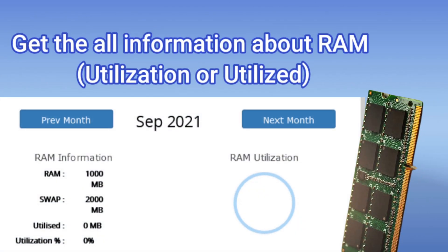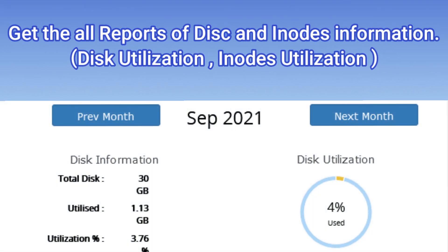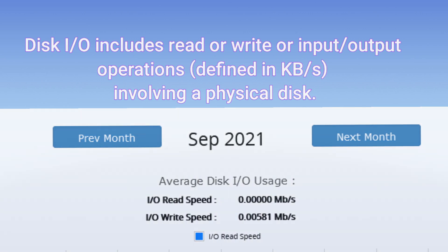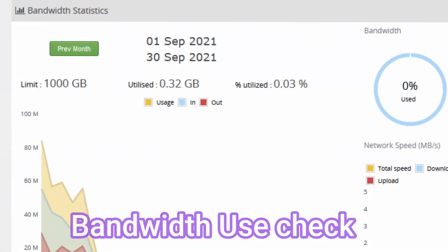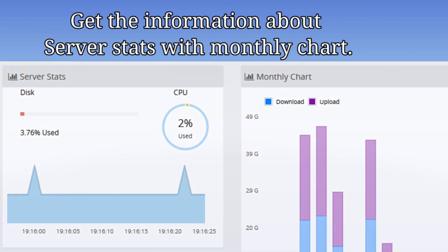Get all the information about RAM, all reports of disk and inodes information, know about input and output operations, and get information about network downloading and uploading speed. You can also check your bandwidth usage and get server stats shown in a monthly chart as you can see on the screen.